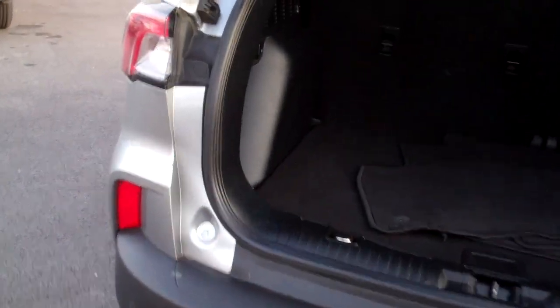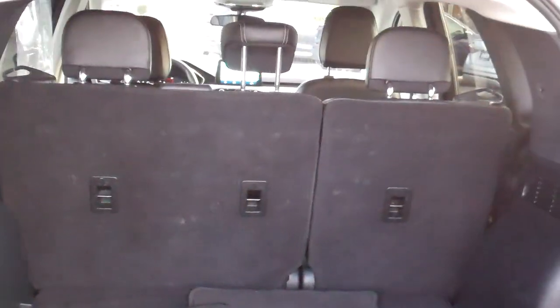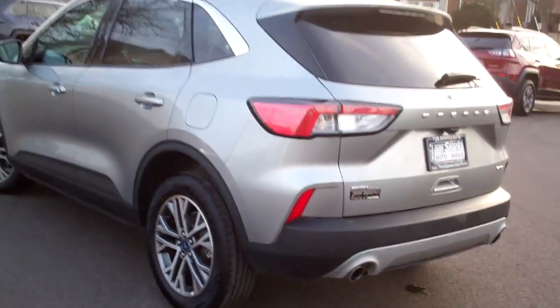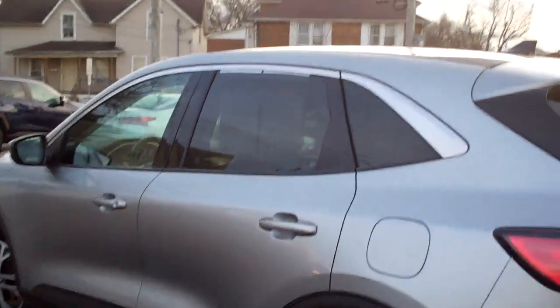Gonna like that this time of year. Look at all this room you got back here. Those seats will fold down one at a time so you can configure it the way you need it. Floor mats, all-wheel drive, clean auto check, factory warranty left on it so you can buy it with confidence.